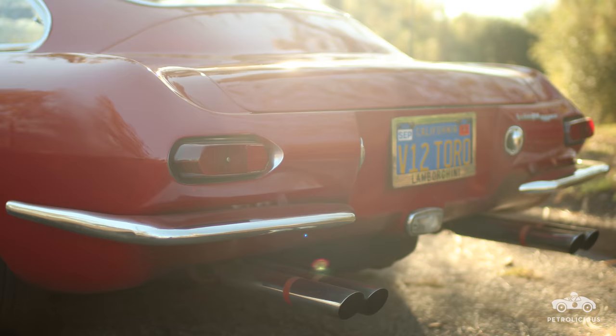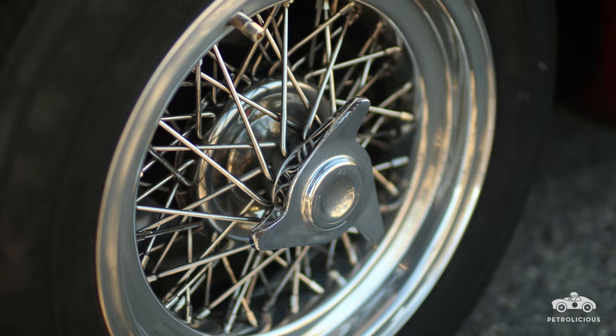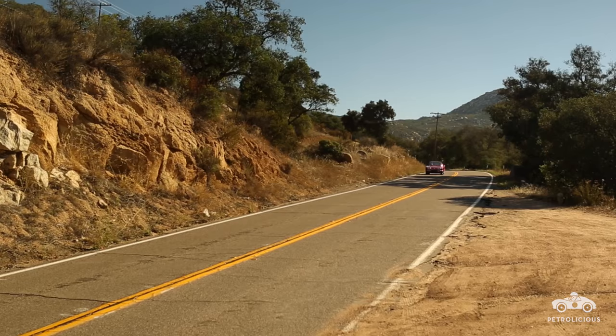I've been driving this car to Concorso Italiano and the big Monterey weekend events ever since they started. This year will be my 34th year — that's a thousand-mile round trip times 34 just for Monterey. I think when you drive these cars, they actually behave better: the engine keeps clean, spark plugs don't get fouled. It seems like the car just enjoys getting out on the road — if it had a personality, it would be telling me that.